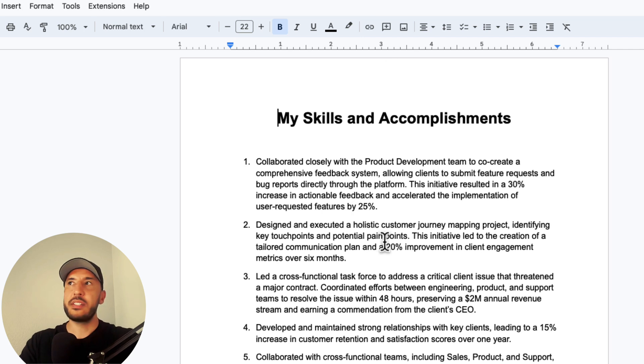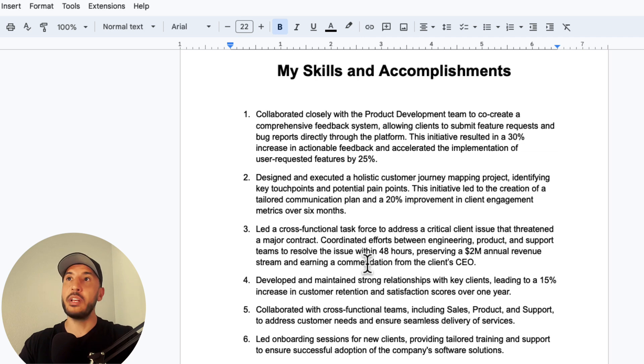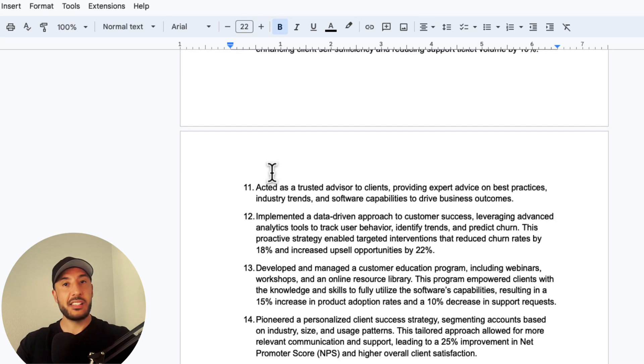You can use this formatting, this assistant, and these documents to create a process that automates your future applications. For this sample 'My Skills and Accomplishments' document, I've put together about 30 bullet points covering the skills I have.